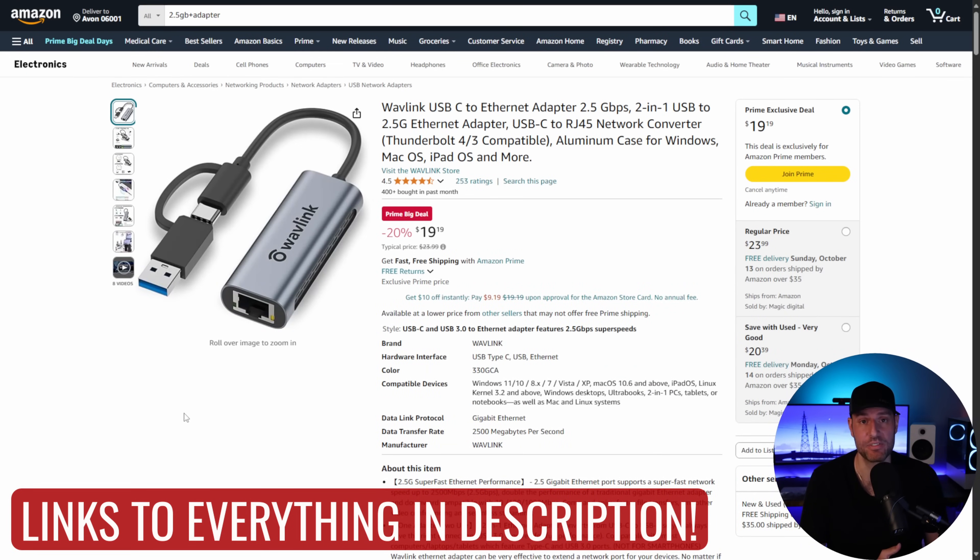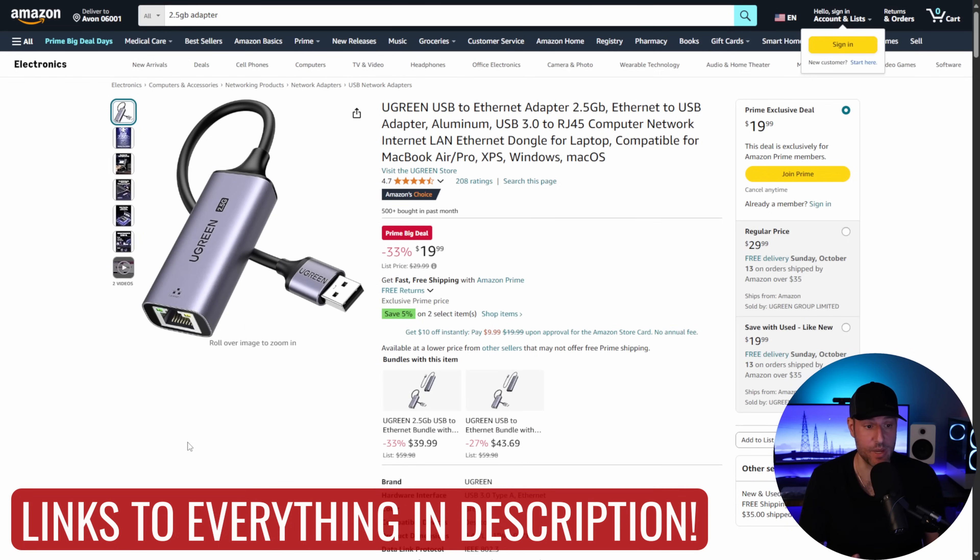In line with that 2.5 gigabit switch, if you're using devices that currently only have one gigabit networking, you can purchase a USB adapter for about $20 and add 2.5 gigabit networking to basically any of those devices. I like that this one is both USB-A and USB-C, so it should work on just about any device. There's also a Ugreen version that is USB-A only. I'd probably buy the dual-connector one for flexibility, but if you know you only need USB-A, Ugreen is a well-known name in this space.